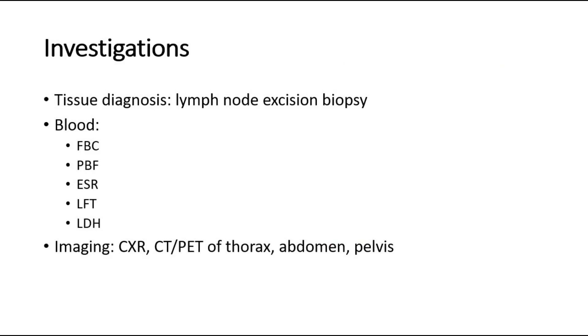Investigations for Hodgkin's lymphoma include tissue diagnosis; we can do lymph node excisional biopsy if possible. We may also need image-guided needle biopsy, laparotomy, or mediastinoscopy. For blood investigations, we can do full blood count, peripheral blood film, ESR, liver function test, and lactate dehydrogenase.